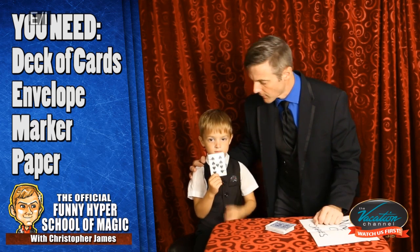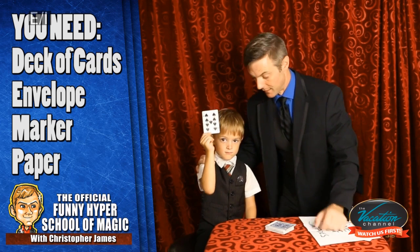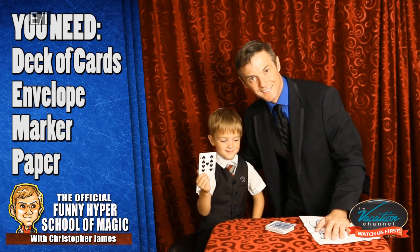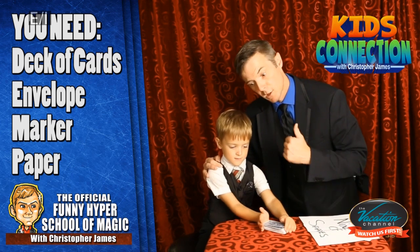Xander and I are having fun teaching you magic tricks. I hope you are having fun learning them. This is Xander, this is Christopher. Thanks for watching and keep practicing. Great job — thumbs up!